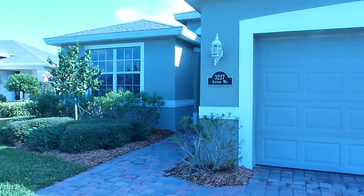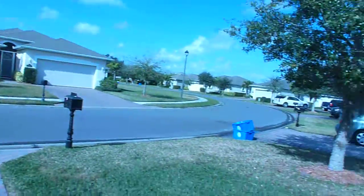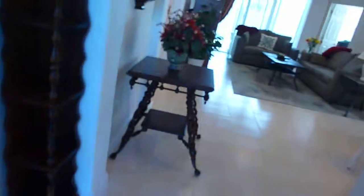Frank, 3227 Anthem Way — nice, quaint little community, nice house. Shingled roofs, nothing too spectacular. You walk in and it's tiled with 12-inch tile, which isn't the upgraded option.